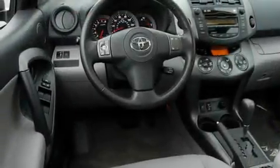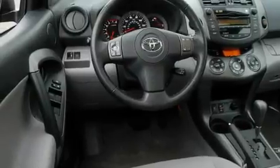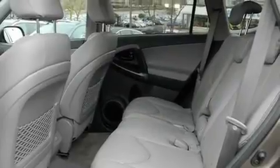Its top features include a sunroof, heated seats, cruise control, a portable music device ready stereo system, a leather-wrapped steering wheel, alloy wheels, and fog lamps.